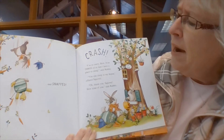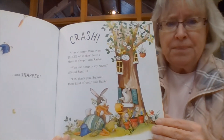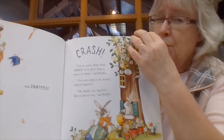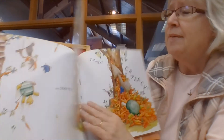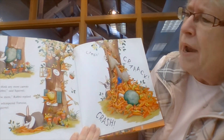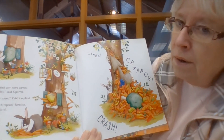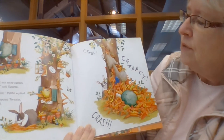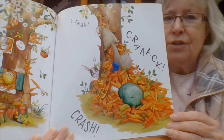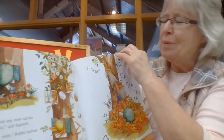You can sleep in my house, offered Squirrel. Oh, thank you, Squirrel. How kind of you, said Rabbit. Squirrel lives in that nice big tree. I don't think any more carrots will fit, Rabbit, said Squirrel. Just a few more, Rabbit replied. Uh-oh, whispered Tortoise and Bird and Squirrel. Crack, crash. Did they all fit in Squirrel's house? Nope, they did not.